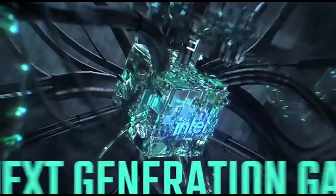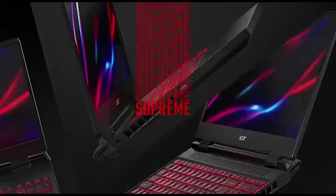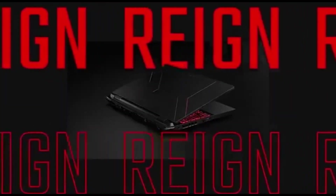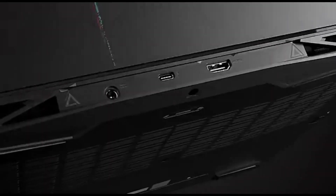Machine learning applications require rapid storage, which the Nitro 5 AN515 delivers. Fast storage solutions offer quick data access, minimizing latency during training and improving overall performance. The Nitro 5 AN515 was designed with mobility in mind, allowing users to take their machine learning projects on the move. This laptop ensures that your AI activities are not constrained to a single location, whether you're collaborating with peers, working in diverse locations, or attending conferences.